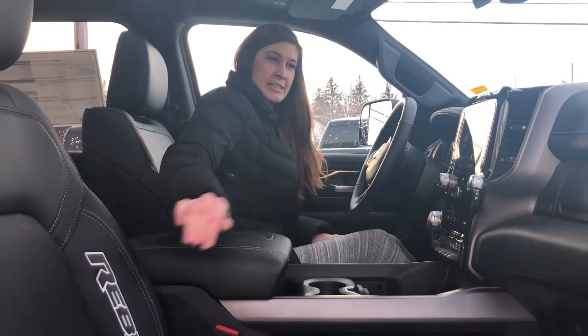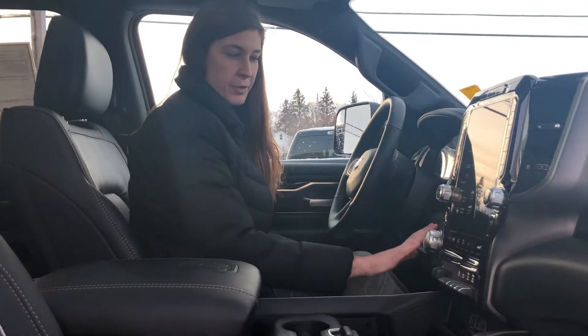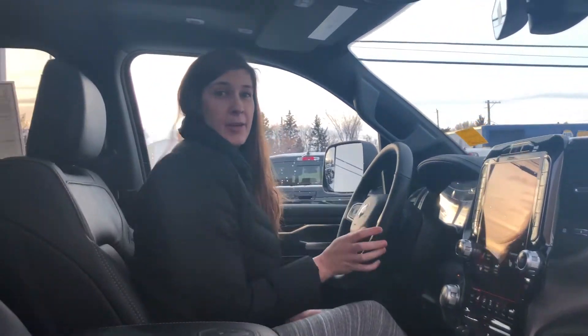We have leather heated seats and a heated steering wheel on this one, along with a 12-inch screen. It's 4x4 with a locking rear diff in the Rebel, and there's a dual panoramic sunroof.